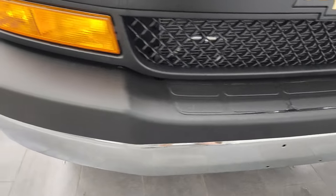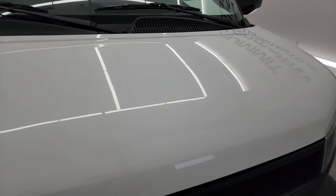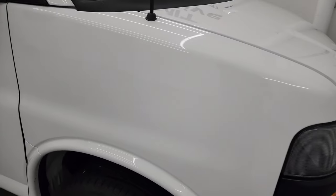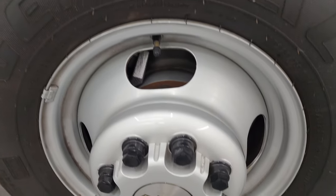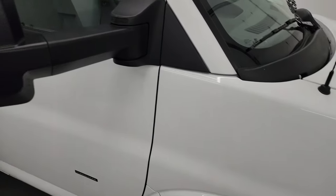The front bumper is absolutely perfect, and the hood is in excellent condition as well — no dents or dings on there. This is pretty much exactly how it came in, a very clean vehicle. Basically gave it a bath and she's ready to go. The passenger side front wheel is in excellent condition, and it has the nice long tow mirrors on it.